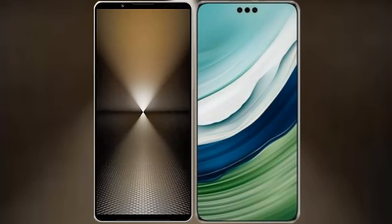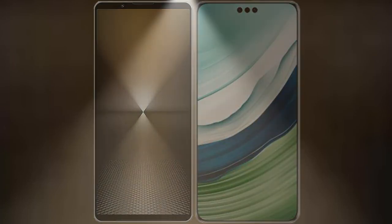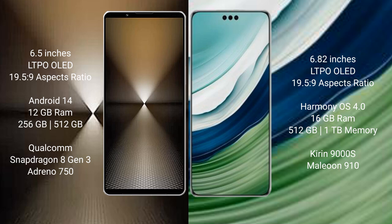I will compare the new Sony Xperia 1 Mark 6 with Huawei Mate 60 Pro Plus. Sony Xperia 1 Mark 6 comes with a 6.5-inch LTPO OLED display and aspect ratio 19.5:9. Huawei Mate 60 Pro Plus comes with a 6.82-inch LTPO OLED display and aspect ratio 19.5:9.